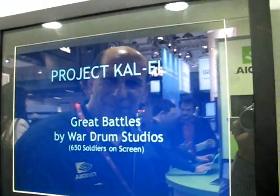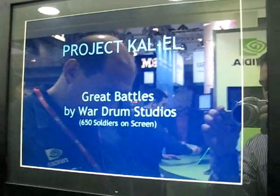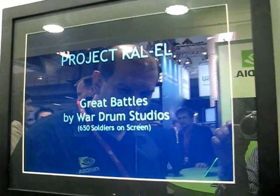So we're here at the NVIDIA booth, and yesterday on day two of Mobile World Congress, NVIDIA announced Kal-El, which is the internal name for their next-gen Tegra architecture.